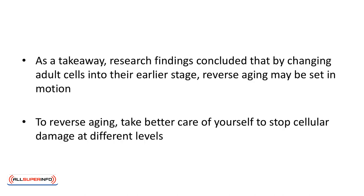As a takeaway, research findings concluded that by changing adult cells into their earlier stage, reverse aging may be set in motion. But that's for scientists to do. As for your part, what you can do to reverse aging is to take better care of yourself to stop cellular damage at different levels. Once your cells are working well, they're in a stronger position to repair DNA themselves and stop aging prematurely.